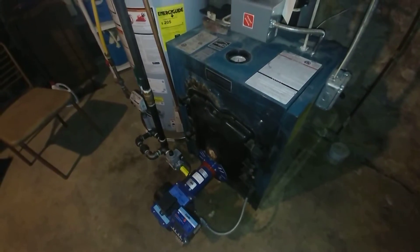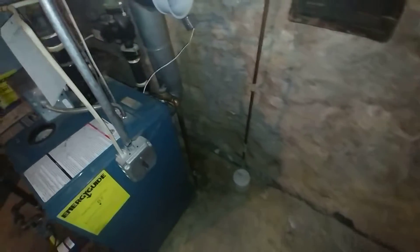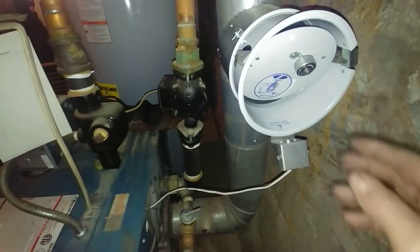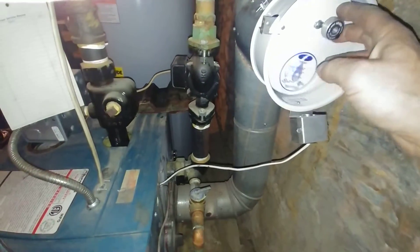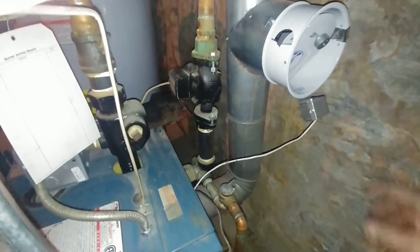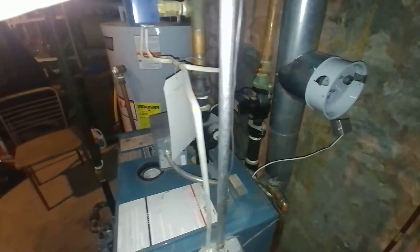That's where the oil tanks were — they were removed today. We removed the five-inch barometric, which is generally undersized, and we added a six-inch barometric. With gas we have to use a double-swing unit to check for a blocked flue.